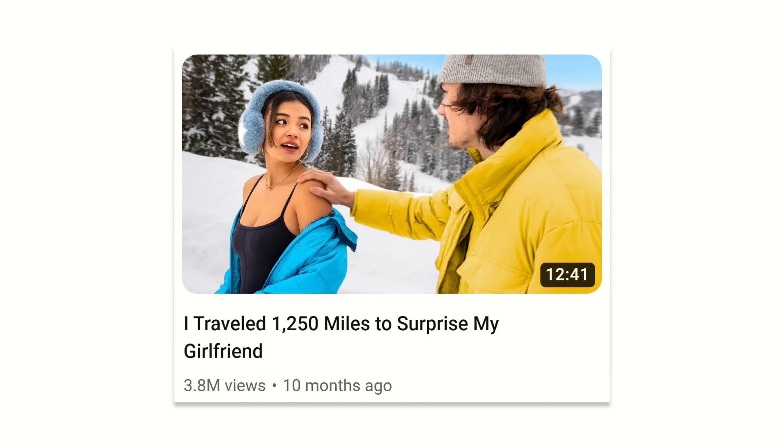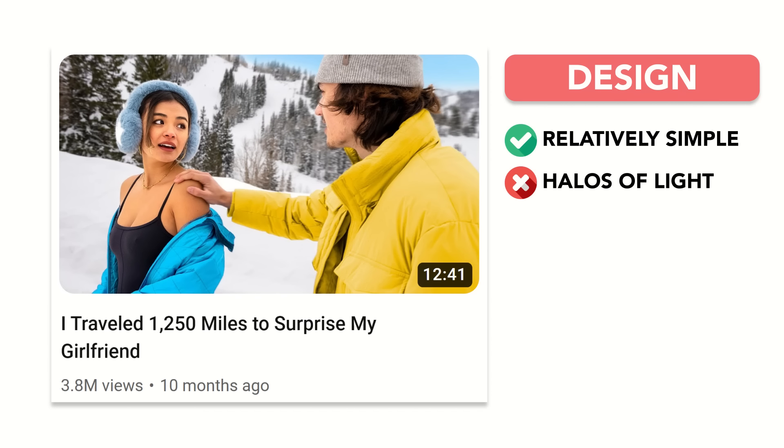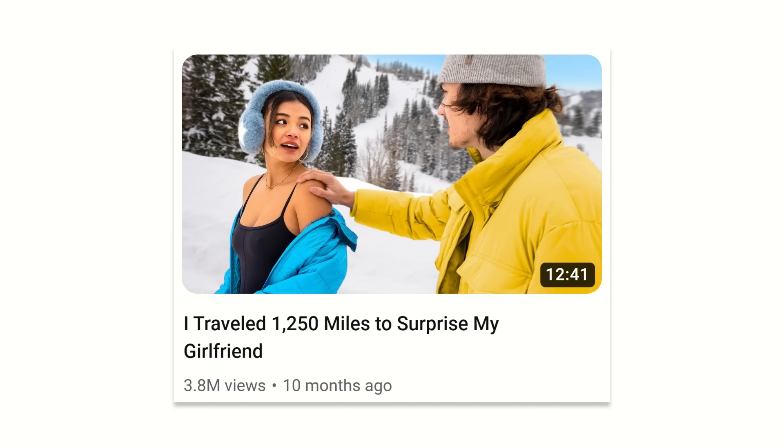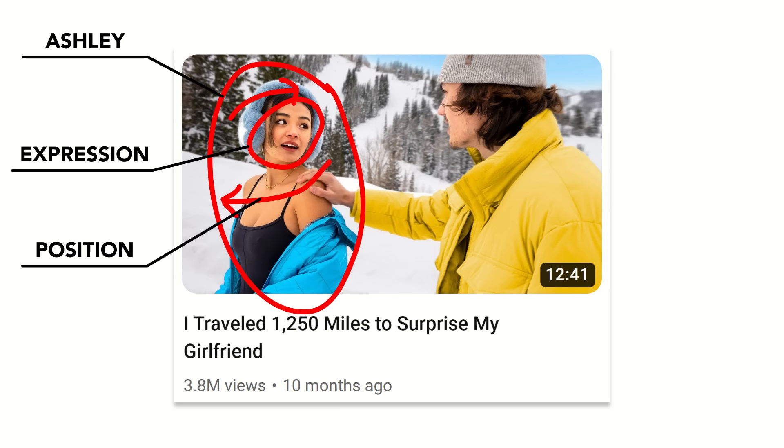To see this in action, let's take a look at this thumbnail from Kelly Wakasa. Design-wise, this thumbnail is relatively simple — no crazy halos of light or detailed illustrations. Yes, the colors are great, but it's not the colors that make this an insanely clickable thumbnail. It's Ashley and her position and her expression, and Kelly and the action he's taking.